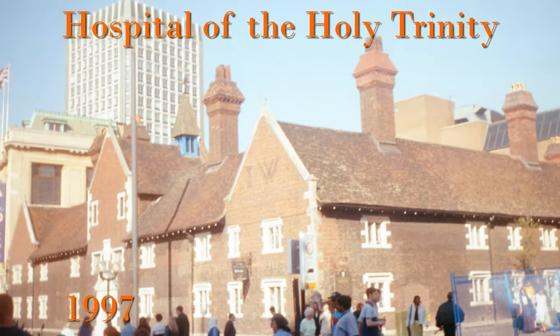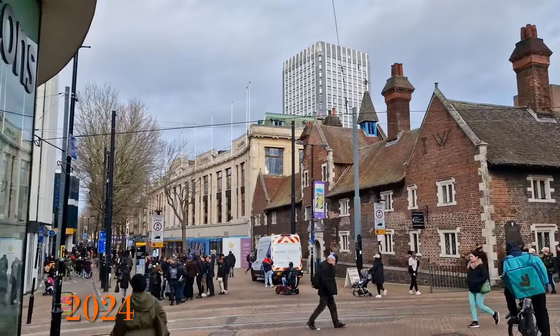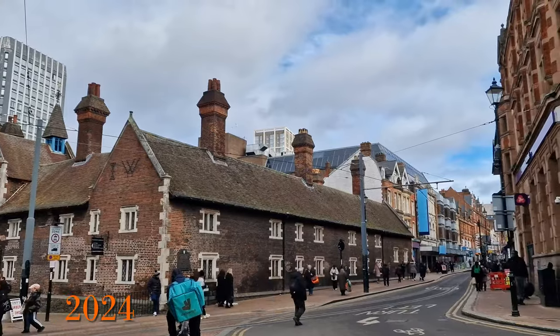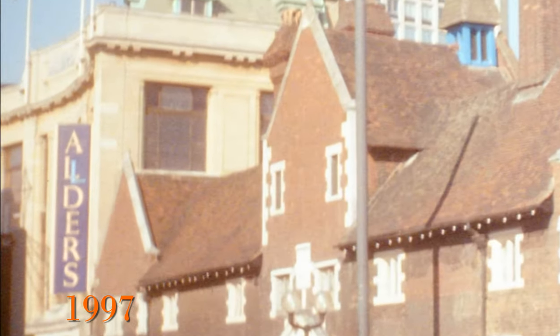First, let's start with the Hospital of the Holy Trinity, which is on North End. It's also known as the Whitgift Hospital and was actually built between 1596 and 1599 — very old in the context of Croydon and the whole country. This is a grade one listed building and, as expected, pretty much unchanged.